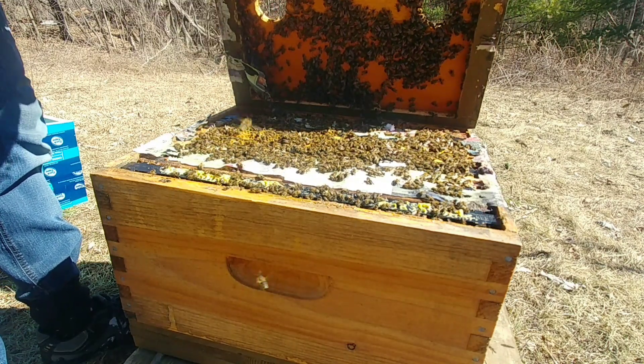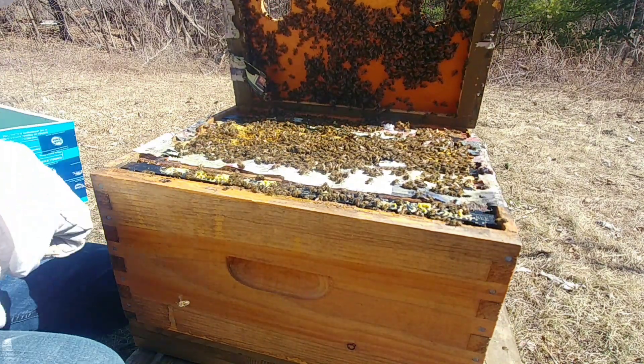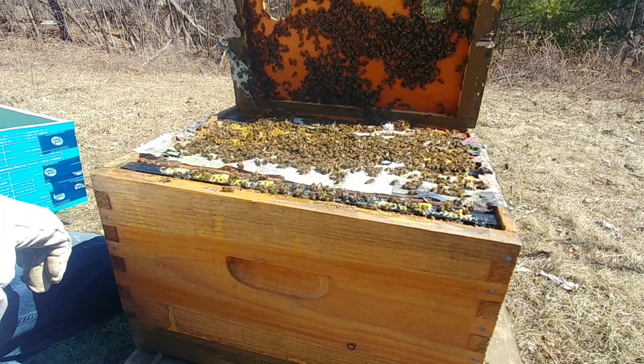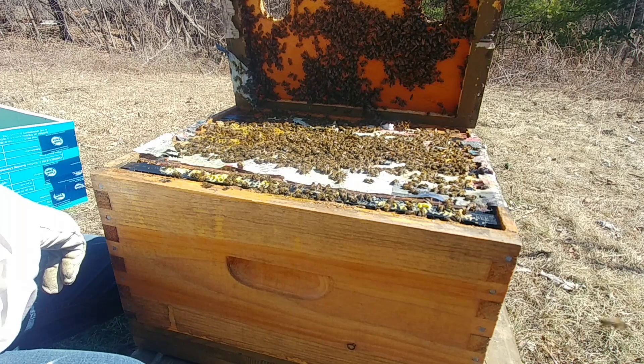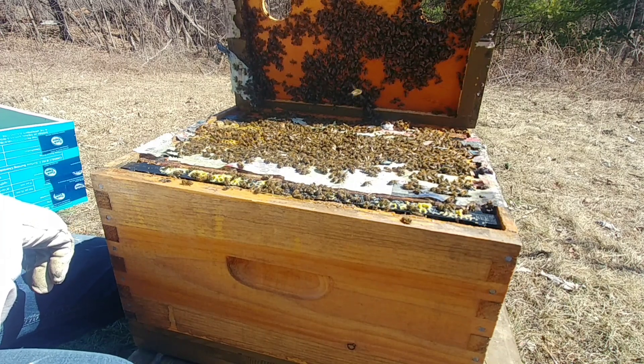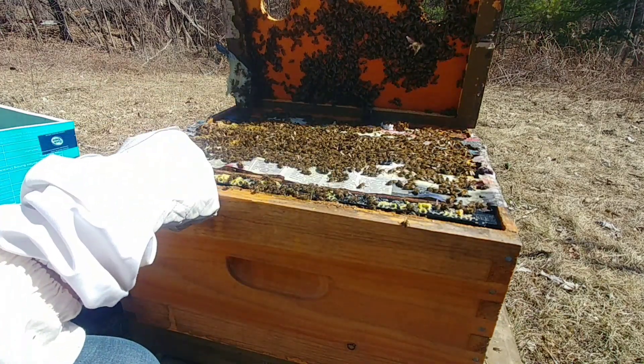That's the hive that I fed sugar to back in — I think the end of December, January-ish — and that was like a full one kilogram bag of sugar, and they've cleaned that whole thing off.